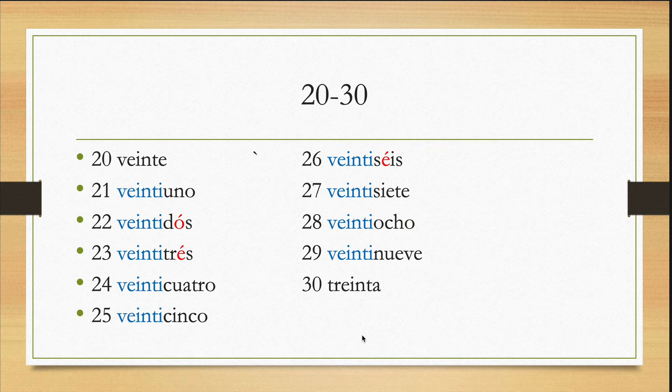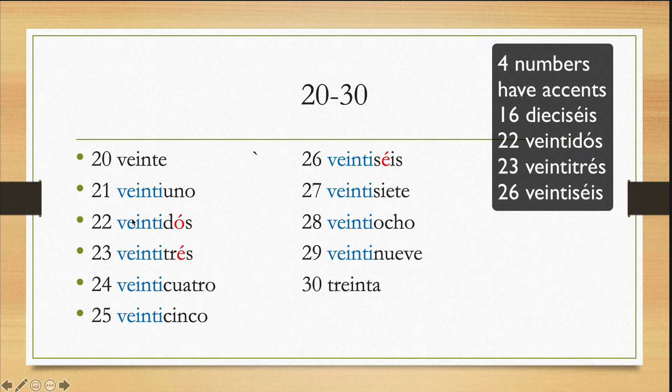Continuamos: veinte, veintiuno, veintidós, veintitrés, veinticuatro, veinticinco, veintiséis, veintisiete, veintiocho, veintinueve, treinta. So up to thirty, everything is one word. After thirty, you will notice it will be more than one word — it will be three words. So there are four numbers in Spanish that have accents: sixteen, twenty-two, twenty-three, and twenty-six — dieciséis, veintidós, veintitrés y veintiséis. You should study them.